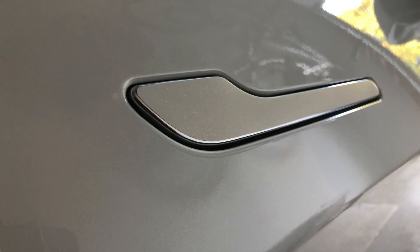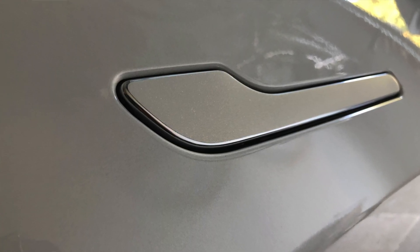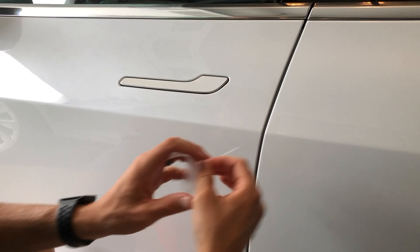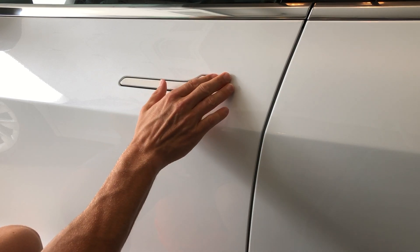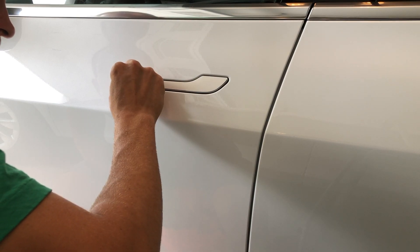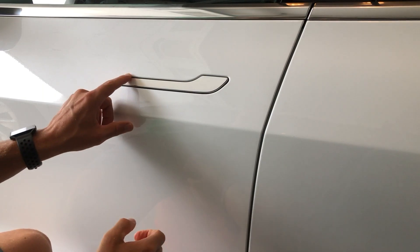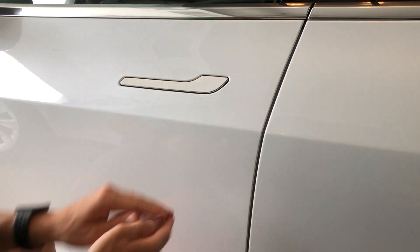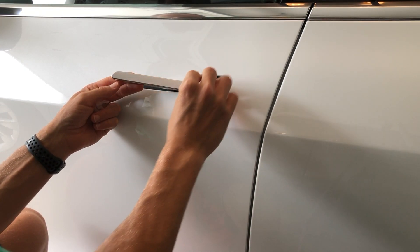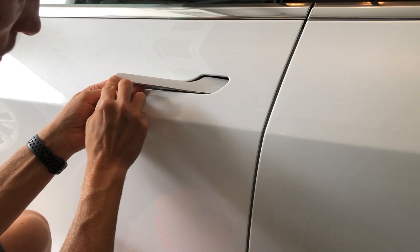In my last video, I talked about how I installed these Nicola Pro vinyl handle covers and they match the paint — it even has the sparkle, that little flake that the pearl white paint has. These look phenomenal. They have all the colors for all the cars. I really like how clean this makes it versus the chrome handle that gets fingerprints all over it. If you're looking for door handle covers, click the link down in the description to pick up a set. These are high quality — not some cheapo ones, these are very, very good quality ones.